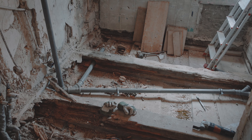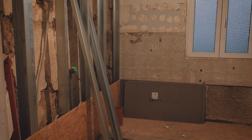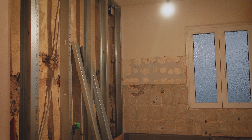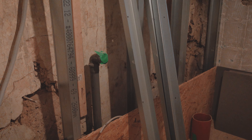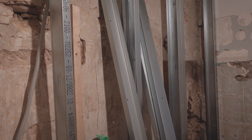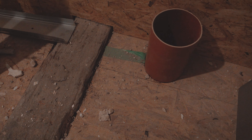Last time you saw the main bathroom it looked quite different. Since then we have prepared the drywall, fixed or replaced the broken timber beams, and made the floor even. We'll return to the bathroom again later today.